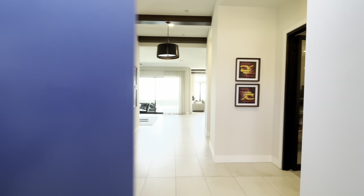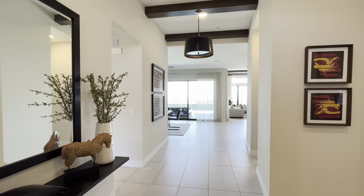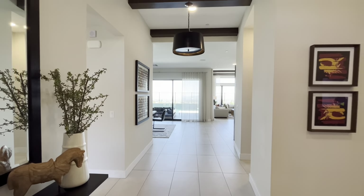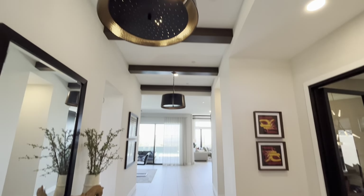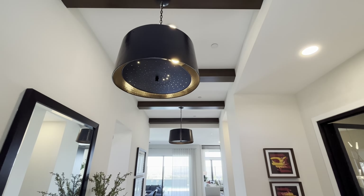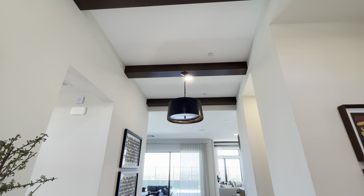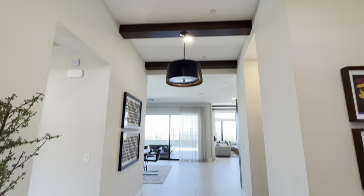This one is configured as three bedrooms with an office plus a bonus room, but it could be three, four, or five bedrooms. Right here at the entry, take note of these really cool hanging lights and the faux beams up above — you're going to see that theme throughout the house. It gives great definition, texture, and color pops.